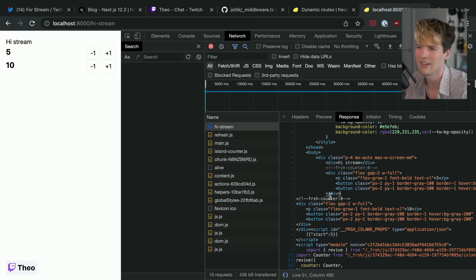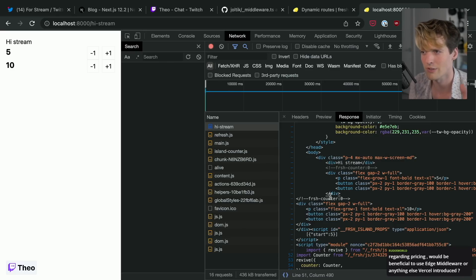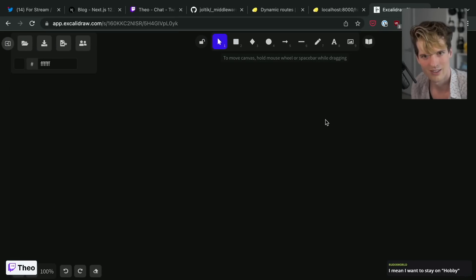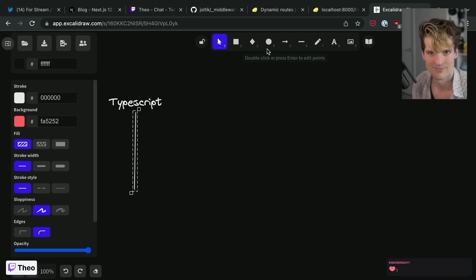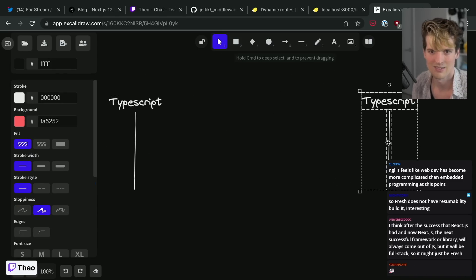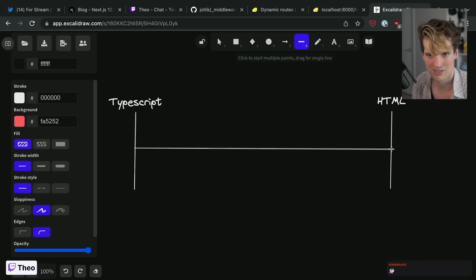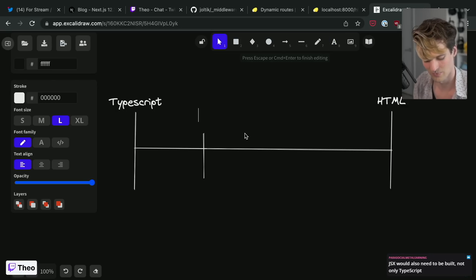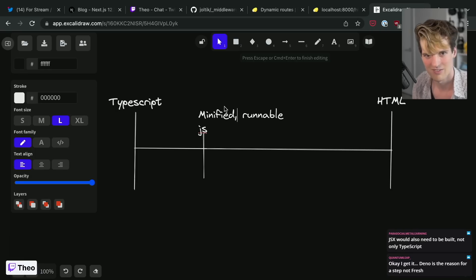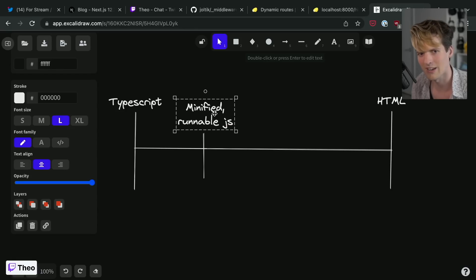It is generating HTML on the server using Deno. I think the confusion is: what is the build step? The build step isn't the thing that generates HTML — it's the thing that turns your TypeScript into JavaScript that can then generate your HTML. So on one side we have TypeScript, and on the other we have HTML. Different solutions solve this many different ways, but one of the first things you usually have to do is turn the TypeScript into minified, runnable JS.